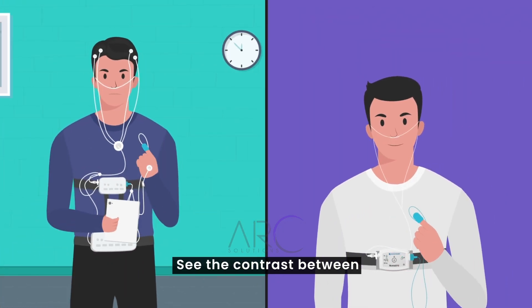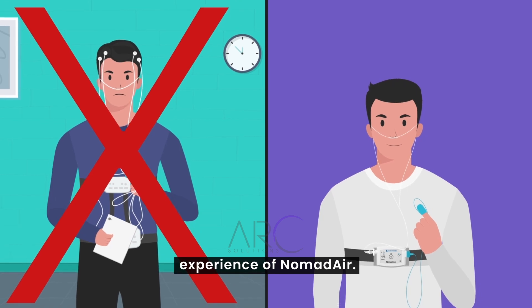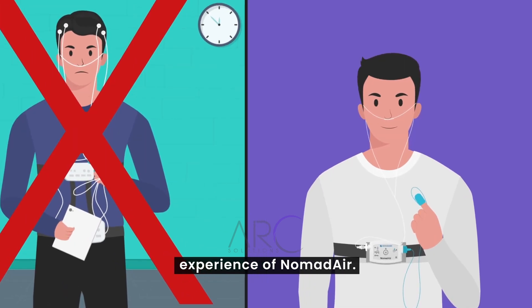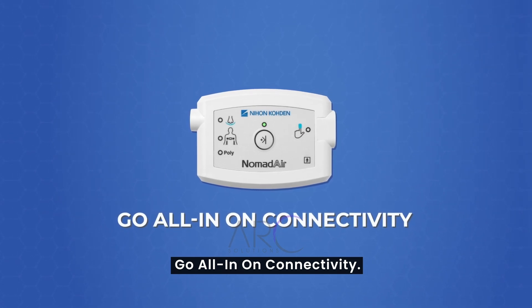See the contrast between the frustration of traditional devices and the seamless experience of Nomad Air. Make the switch to Nomad Air and go all-in on connectivity. For more information, visit our website.